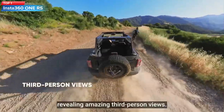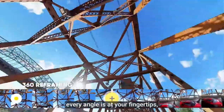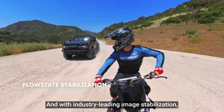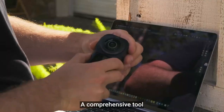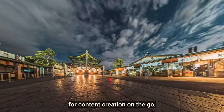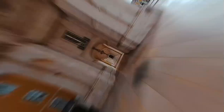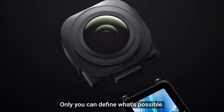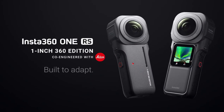Top 1: The Insta360 RS 1-Inch 360 Edition is a high-end 360-degree camera that captures 6K 360-degree videos and 21-megapixel photos. It features dual 1-inch sensors co-engineered with Leica, FlowState stabilization technology, and performs well in low-light conditions. The camera is water-resistant, has voice control, HDR mode, time-lapse, and is ideal for professional-grade content creation and outdoor activities.